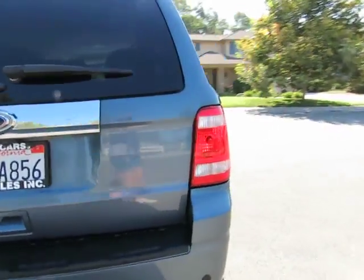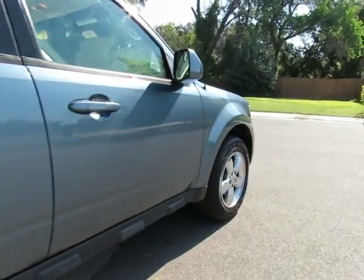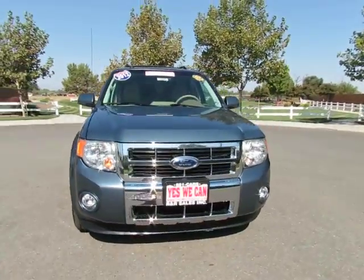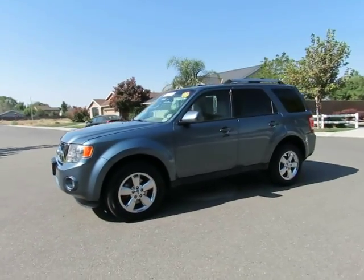R&R Sales Incorporated is a member of credit union direct lending and can offer low interest rates and reasonable payments to well-qualified buyers. We also have guaranteed credit approval for any credit situation, so come on in and let us put you into a nicer, newer vehicle.